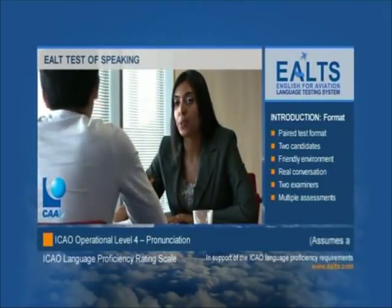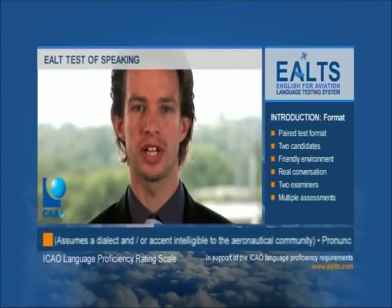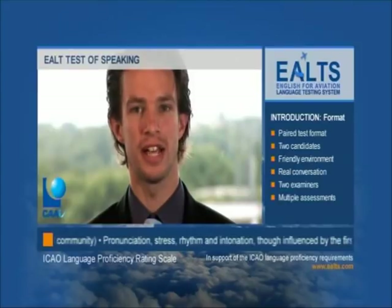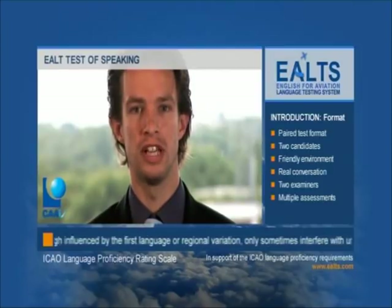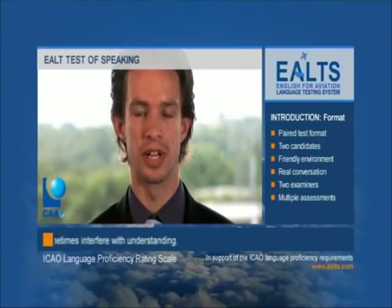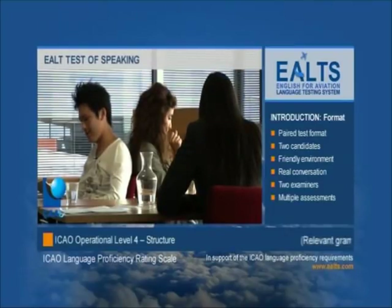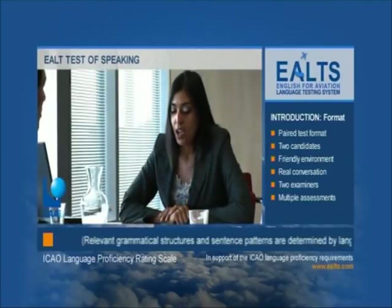The CAA International E-OUT Test of Speaking is a direct, face-to-face interview for the purposes of assessing a candidate's use of spoken English in the context of aviation by means of a series of exchanges or language tasks. Typically, candidates take the test in pairs. They may know each other or they may never have met before. If there is an uneven number of candidates, then a test interview will be held with a single candidate.